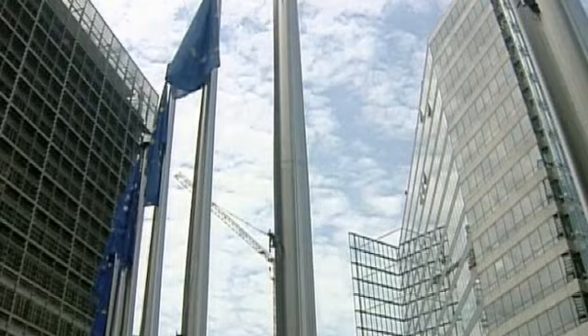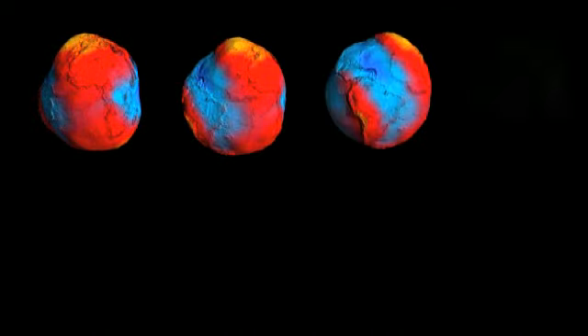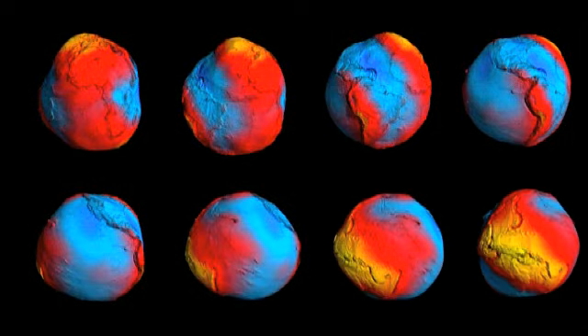Another result of Gautier's work will be useful for engineers worldwide: the new refined model of the so-called geoid. To understand this geoid, we need a bit of imagination. If the planet would be covered completely by water, the gravity field of Earth would shape the sea surface like that.